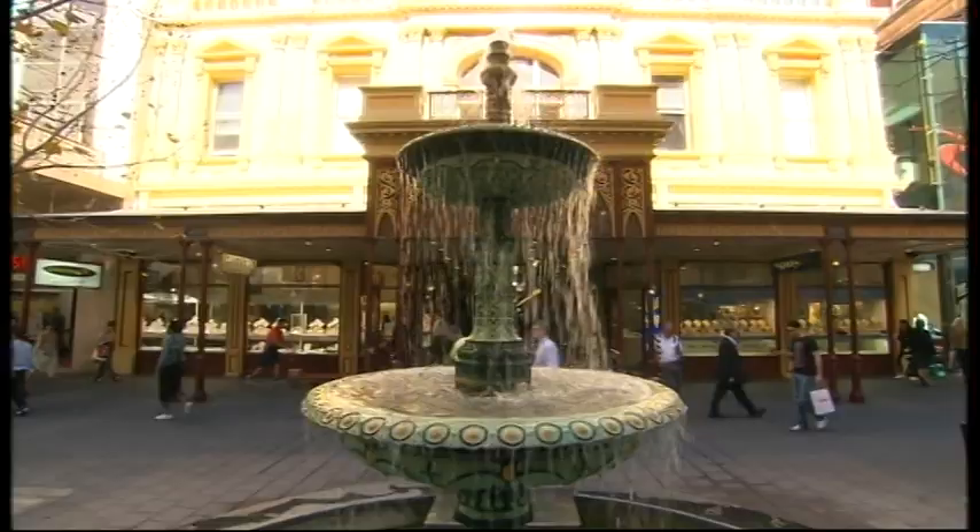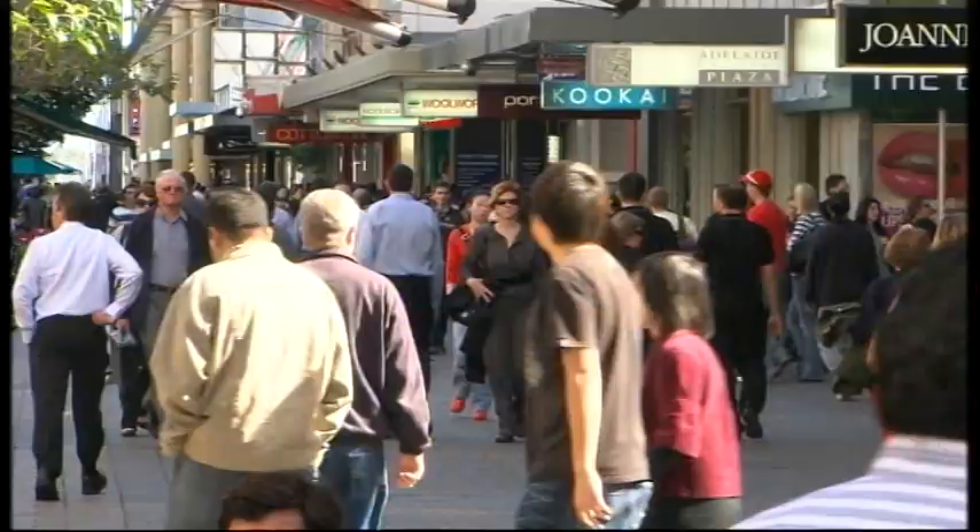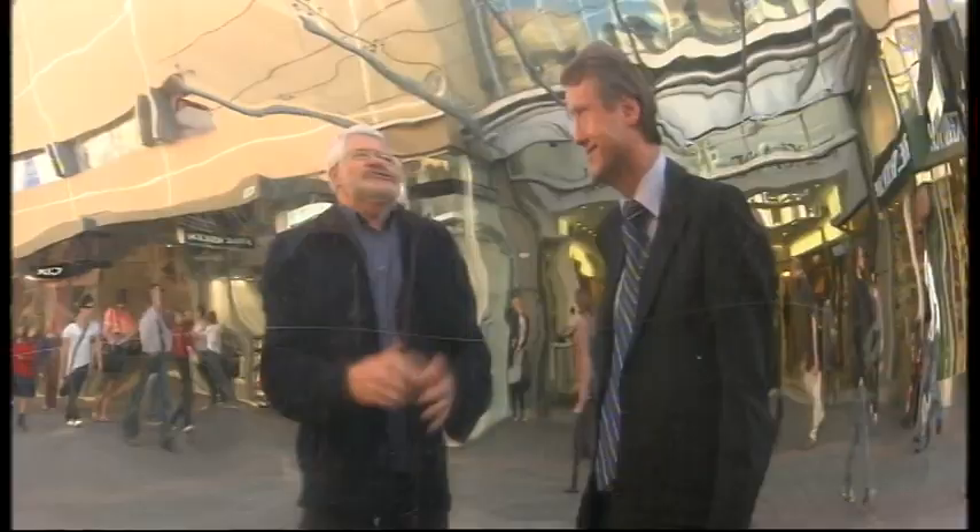Come the early 1970s, Premier Don Dunstan put a stop to all that. Rundle Street was closed between King William and Pulteney Streets, the road was ripped up, the paving went down, and the Rundle Mall was born. At the official opening in 1976, champagne ran through the fountain and 10,000 people came to celebrate what was touted as a new era in city retail.